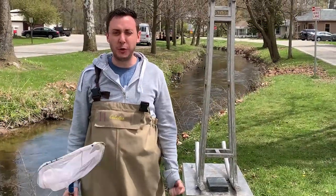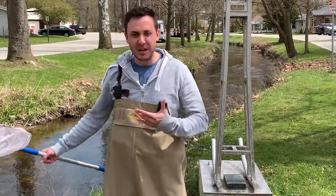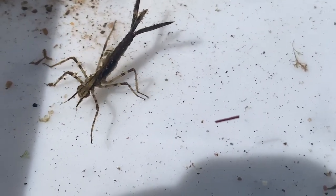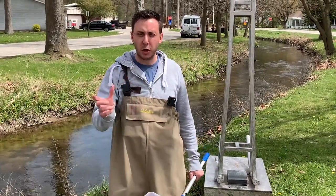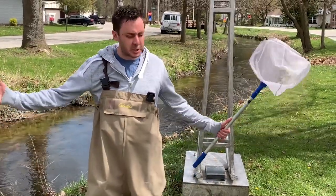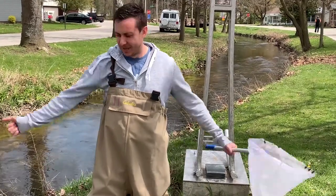Hey third grade, welcome to your virtual field trip day. Mr. Wall and I are out here at Cherry Creek because today we're going to be discovering all that we would have learned had we had an opportunity to come out here together. Today we're going to be getting into the creek looking for different macro invertebrates — the bugs we can see with our eyes that don't have a backbone — as well as using a turbidity tube to measure how clear the water is, and evaluating whether the creek is healthy.